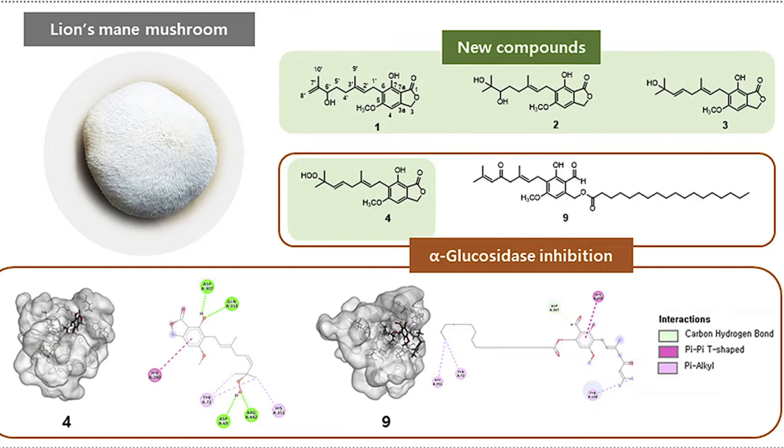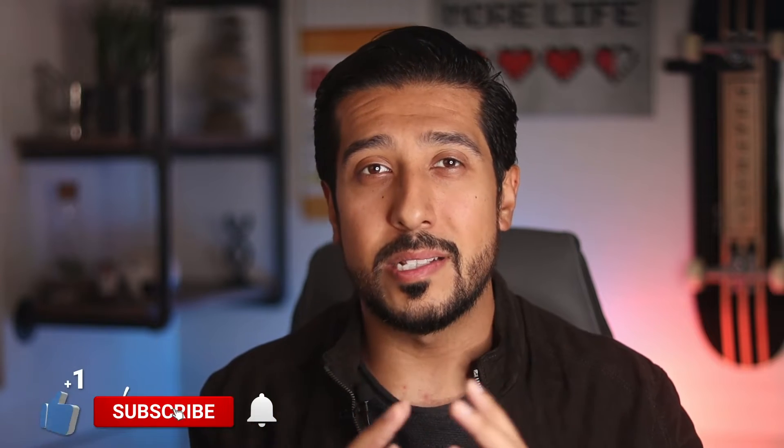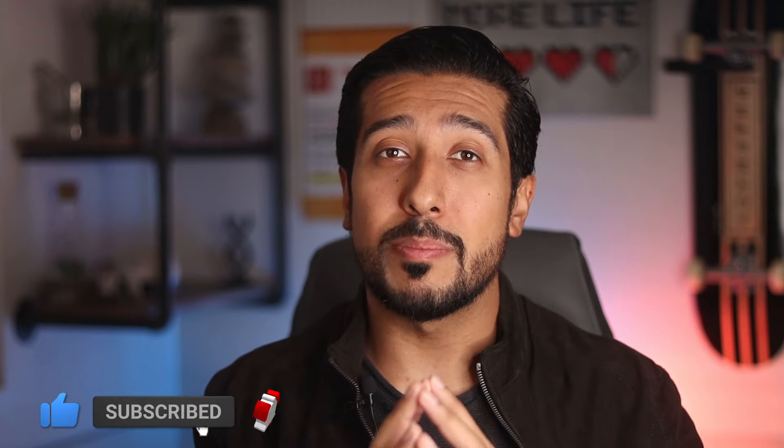It may also block the enzyme alpha-glucosidase, which stops the breakdown of carbs in the small intestine, and it can increase immune function in the gut. All of these activities occur whether in a test tube, in mice, or in humans. Its use as a nutraceutical is turning a lot of heads because more and more studies are being published on exactly how lion's mane works to deliver these benefits.